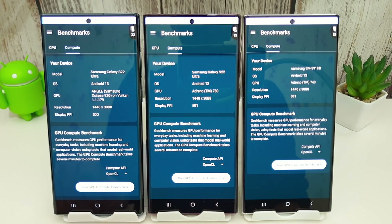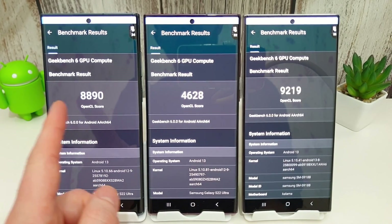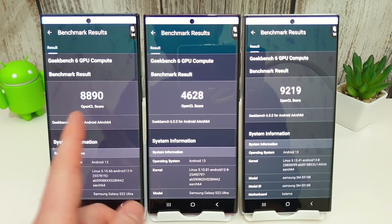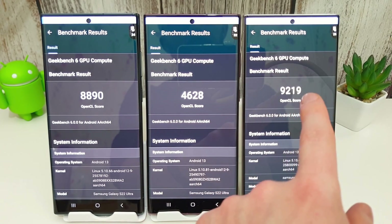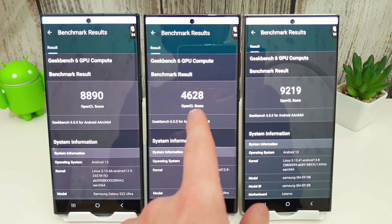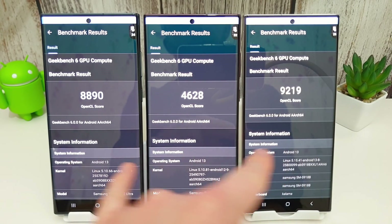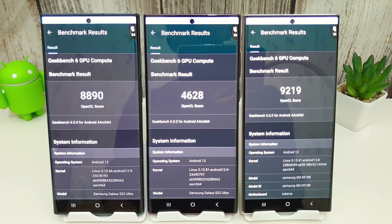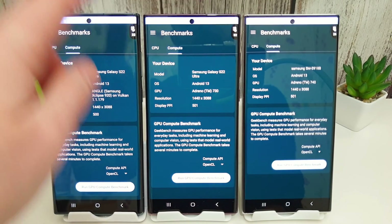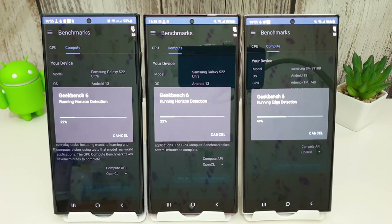The first compute test is done and there's a really good score from the Exynos 2200 — its compute score has always been better than the 8 Gen 1. The 8 Gen 2 is almost twice as good in compute score compared to the 8 Gen 1, which is quite poor in comparison. The difference between Exynos and 8 Gen 2 isn't huge in compute but is still substantially better on the 8 Gen 2. Running two more compute tests — temperatures are 32, 32, and 29, with the 8 Gen 2 still keeping nice and cool.